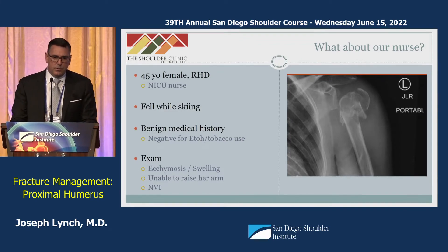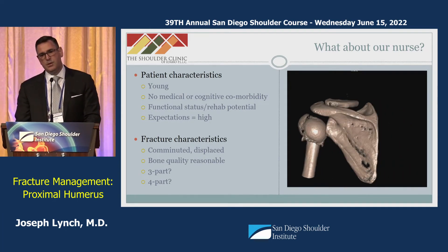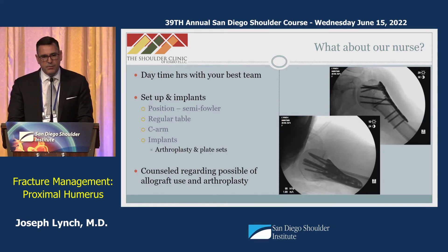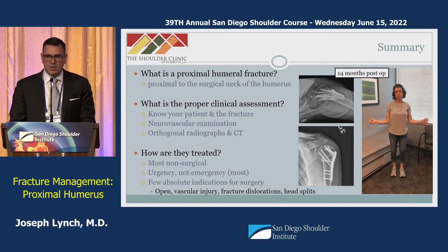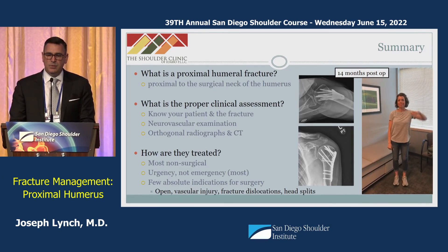In conclusion, returning to our nurse: she is young, healthy, with high expectations and excellent rehab potential. I initially characterized this as a comminuted four-part fracture on the AP radiograph, but her CT scan showed it was more likely a comminuted displaced three-part fracture, because the lesser tuberosity remained attached to the head segment. We counseled her on the possibility of arthroplasty and use of allograft, and planned for open reduction internal fixation. Her post-operative outcomes at 14 months were excellent. In summary: a proximal humerus fracture extends proximal to the surgical neck; know your patient and the fracture; obtain good imaging; and understand that the vast majority are treated non-surgically with relatively few absolute indications for surgery.